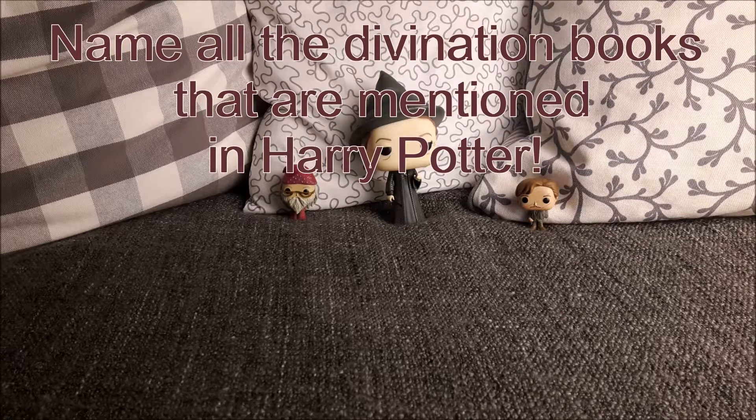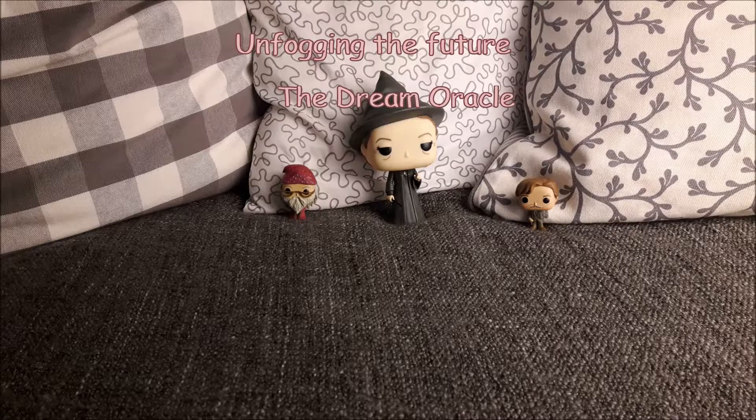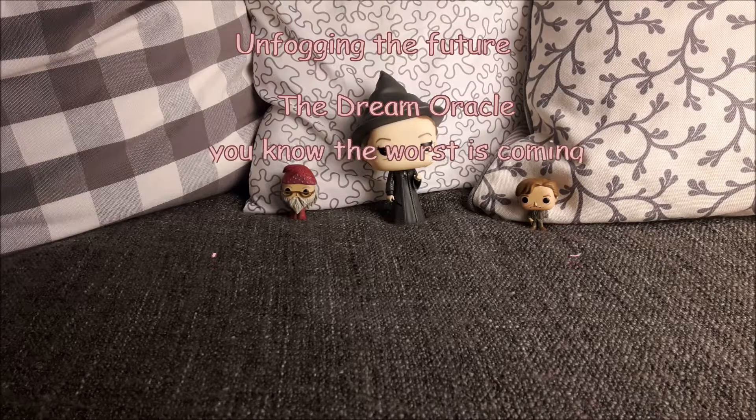That is Unfogging the Future by Cassandra Vablatsky, and this is mentioned in Harry Potter and the Prisoner of Azkaban — Harry needs to buy that book and they use it in class in their first year of Divination. Then we have The Dream Oracle by Inigo Imago, which I think they use in their fifth year in Divination, but it is definitely also used in Divination class.